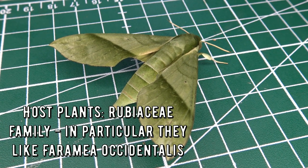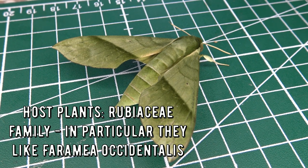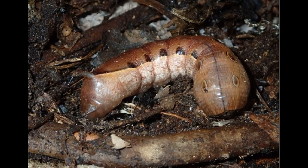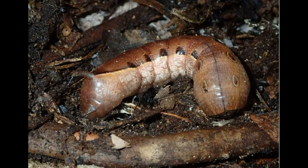Their host plants are recorded to be in the family Rubiaceae, and in particular they seem to use the plant Faramea occidentalis. Pictures of larvae were hard to locate, but I did find some potential references. It looks like the larva is rather snake-like and has false eye spots, which is rather typical for the genus Xylophanus.